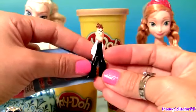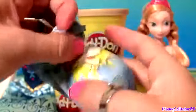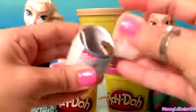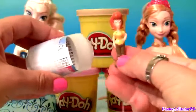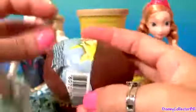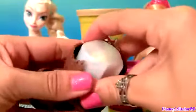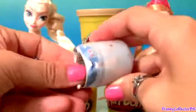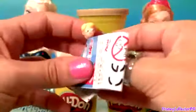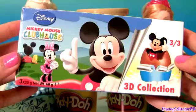Cool, this is Dr. Doofenshmirtz. We got Mom. And the last one, Jeremy. I love the Phineas and Ferb collection.